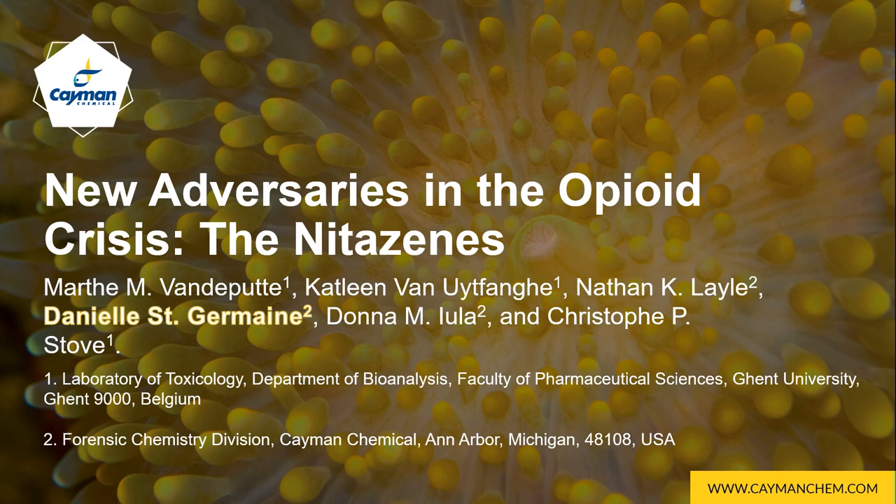Good afternoon. My name is Danielle St. Germain, and I'd like to thank you for attending my presentation, 'New Adversaries in the Opioid Crisis: The Nitazines.' I currently work as an organic chemist in the forensic chemistry division at Cayman Chemical in Ann Arbor. We recently performed a collaborative study with the Laboratory of Toxicology at Ghent University in Belgium. Today, I will give you a brief history of the chemistry behind the opioid crisis, the emergence of novel analogs, and the in vitro pharmacology of the newest class of opioids, the nitazines.